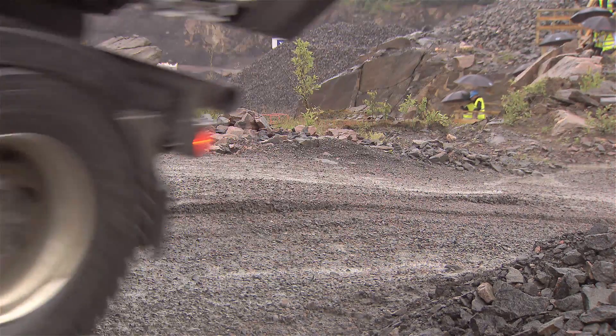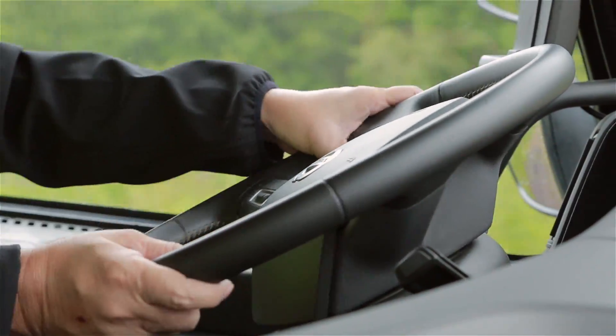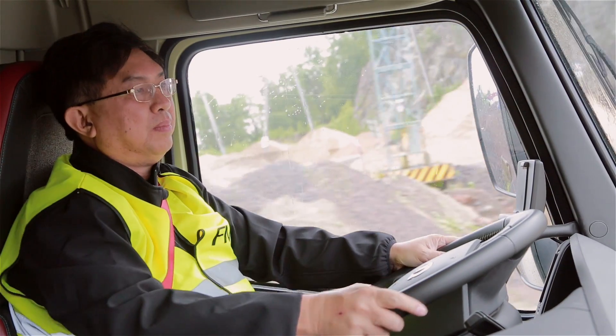Volvo Dynamic Steering provides the perfect steering for every situation, regardless of load, speed or surface. You just steer in the right direction and the system does the rest.